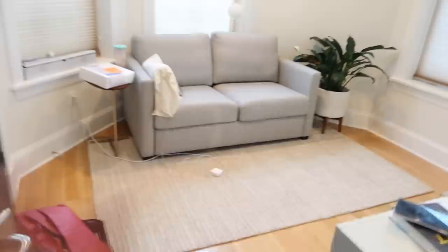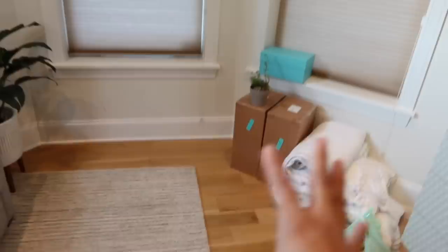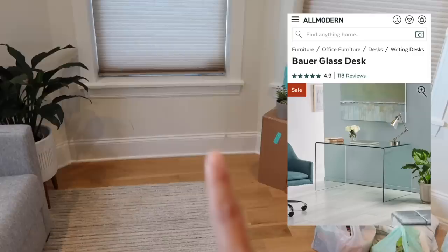Let me show you guys the guest bedroom — it's so different now. We took the bed out and got the sleeper sofa, which I'm obsessed with. I was editing here a little while ago. This couch is so comfortable. Over here, I ordered a glass desk that's going to go right there, and I have a chair coming.